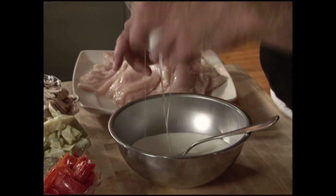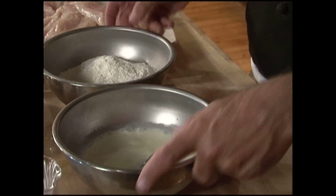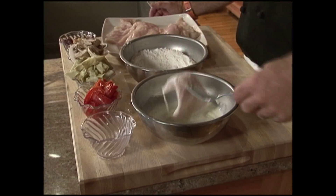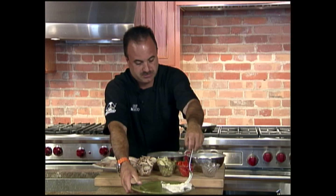Start out with some boneless, skinless chicken breast. Have the butcher pound it out so you don't make a mess in your house. We're going to make a batter with egg and milk and flour. I'm not a big fan of handling the chicken, so I use a nice fork. We dredge it in the flour, put it in the egg batter, and back in the flour — basically like breading a chicken, except we're using flour this time. So as you flour it, take it and set it aside.